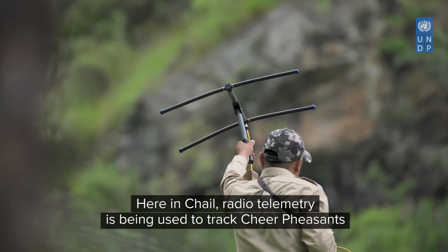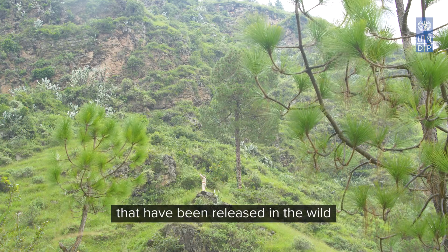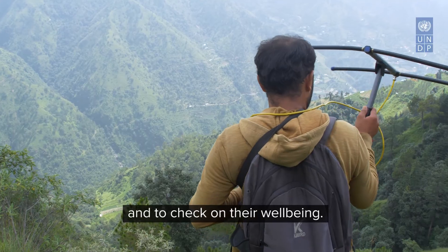Here in Chell, radio telemetry is being used to track cheer pheasants that have been released in the wild and to check on their well-being.